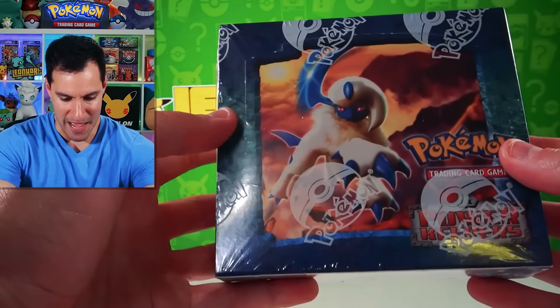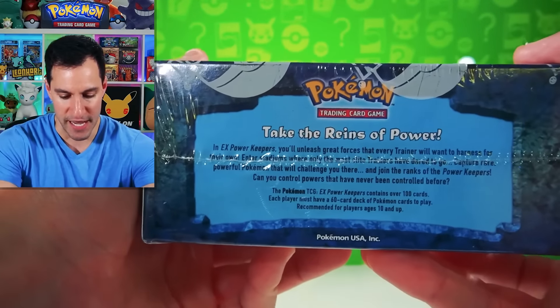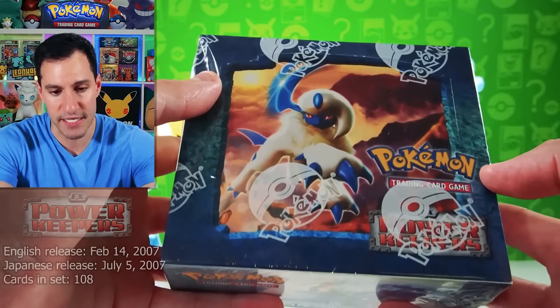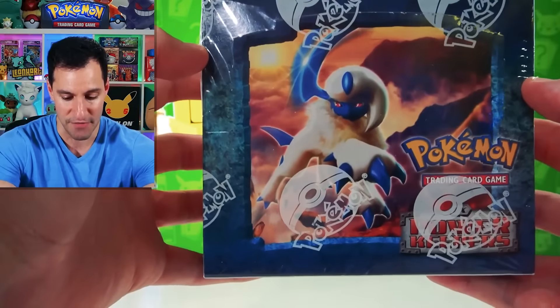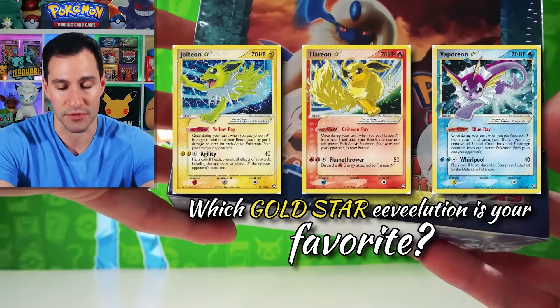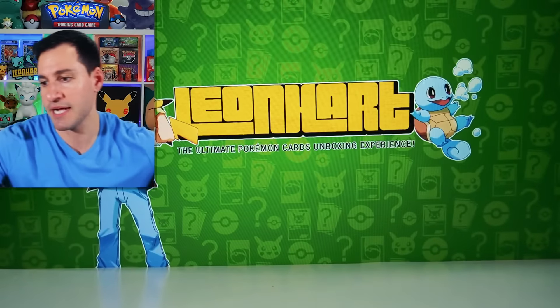First off, we have an EX Power Keepers booster box — very, very exciting to add this to my collection. The EX series all came out in the early and mid 2000s, and these are by far the rarest types of Pokémon card boxes in the entire world. Distribution for Pokémon at the time was at an all-time low, so sealed boxes like this are literally more rare than Wizards of the Coast boxes. EX Power Keepers has those gold stars and the evolutions — I've showcased those before on the channel.